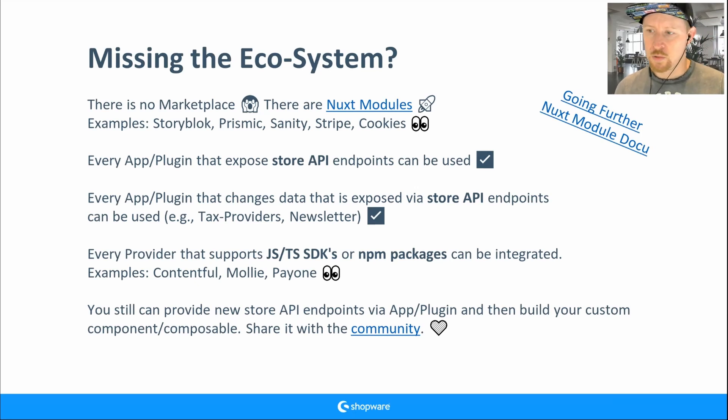If a plugin uses the Store API heavily, you only need to build the UI components in the frontend. For example, tax providers do calculation in the backend and expose the result via the Store API — no problem. Newsletter plugins mostly use the default Store API newsletter endpoints and sync to their own API — no problem there either.